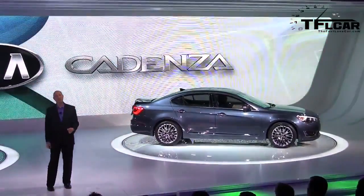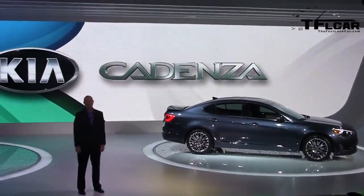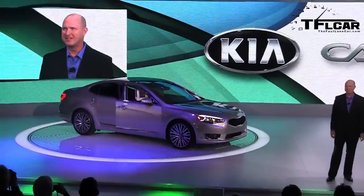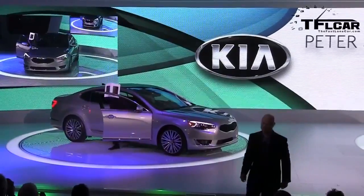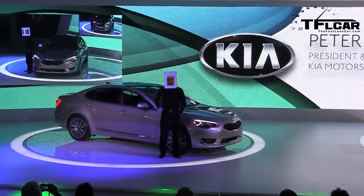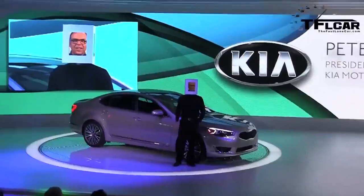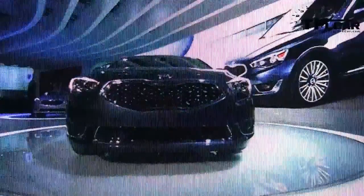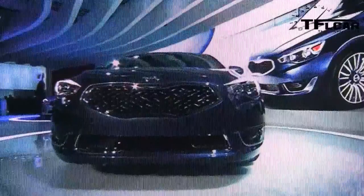The Cadenza takes Kia's design to a whole new level of elegance. For Peter Schreier and his team, this isn't just a car — it's performance art. With the Cadenza, our goal was simple: to make a statement and take a confident leap into the future. We have successfully built a recognizable identity for Kia, and the Cadenza introduces fresh elements that represent an evolution of Kia's design language.